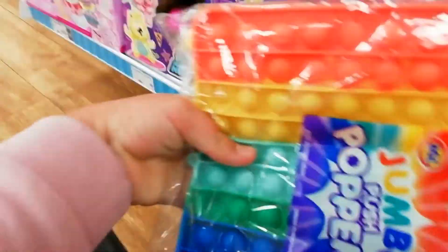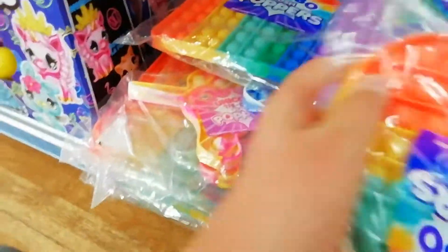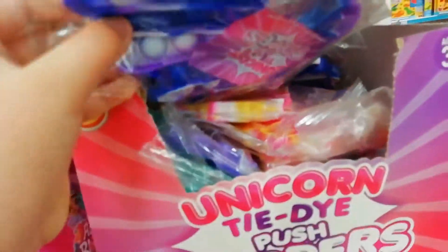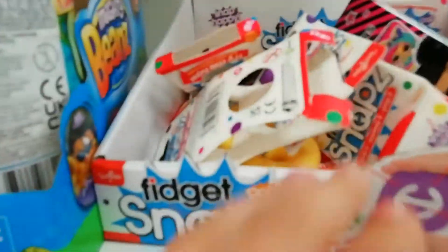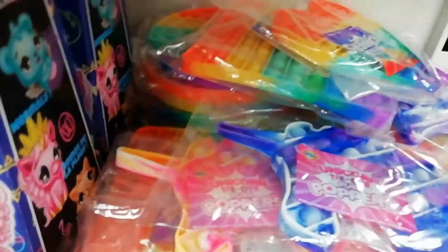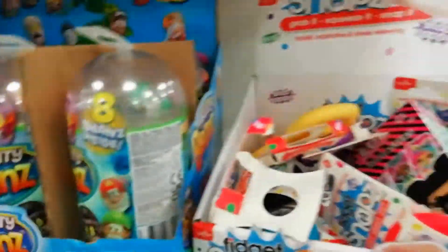Look what I see — they have medium pop its! Oh my goodness, how cool! And they even have unicorn pop its. They have unicorn ones, loads of squares. Whoa, it's snappers — I've got to try one. Oh, this is actually really good! Whoa, but I can't believe they have medium pop its — look!